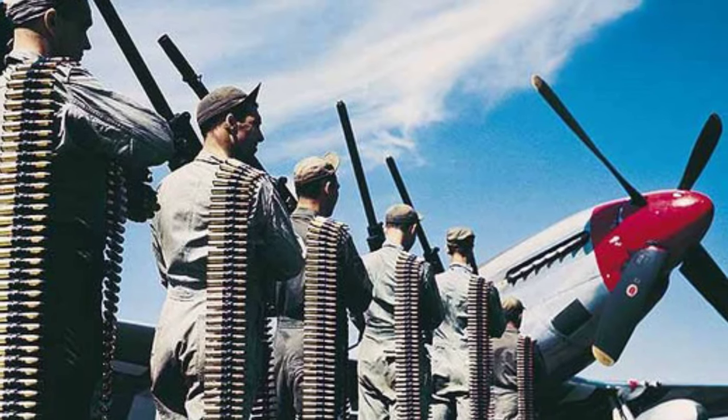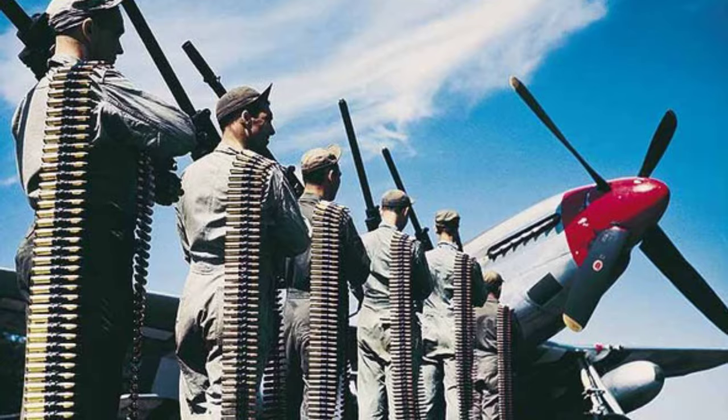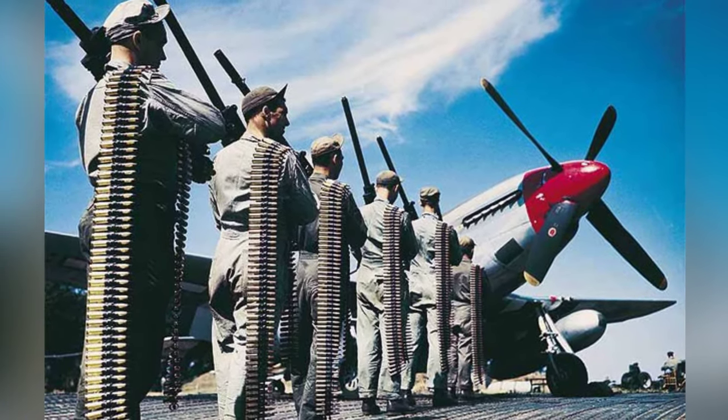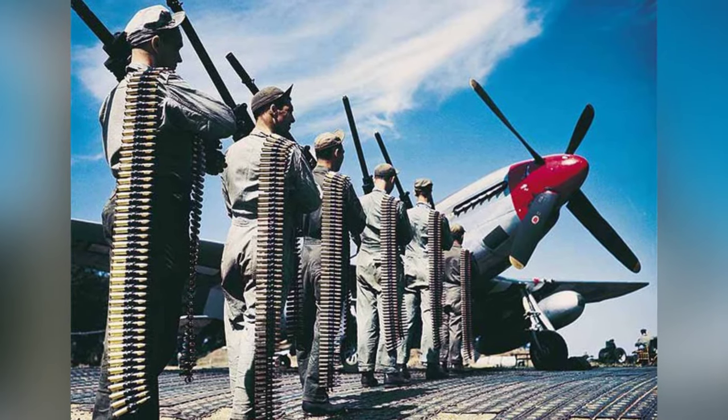A group of American ground crew getting ready to load up a P-51 Mustang fighter plane with .50 caliber machine guns and ammunition at an airfield. The exact date is not known.